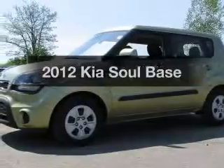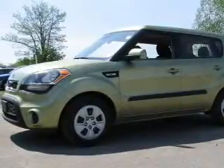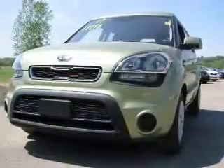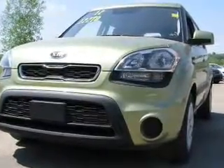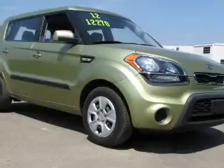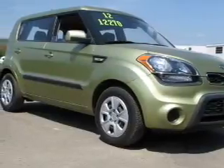Check out this 2012 Kia Soul. Travel the roads in style and comfort in this great vehicle. With an efficient 4-cylinder engine, the powertrain includes front wheel drive, connected to a manual transmission that will keep you in touch with your vehicle.